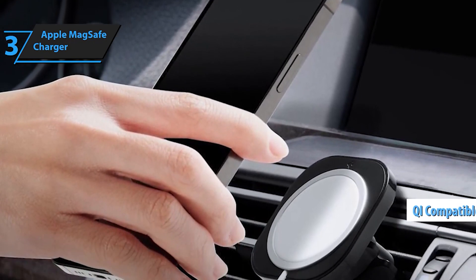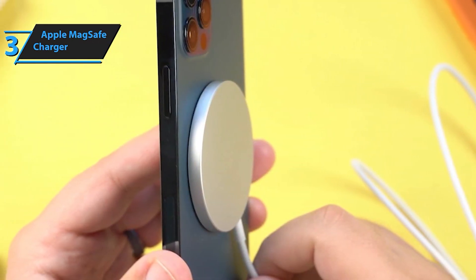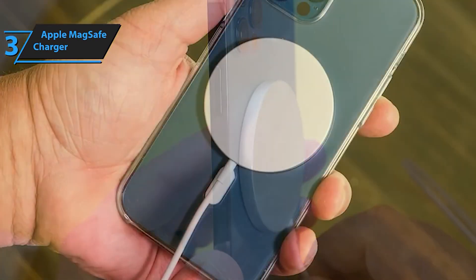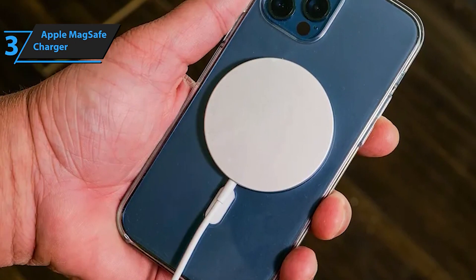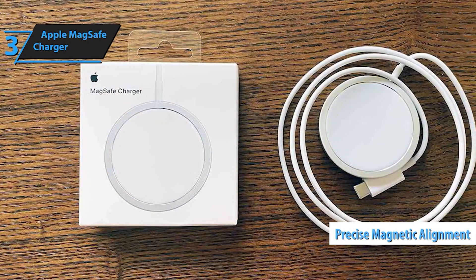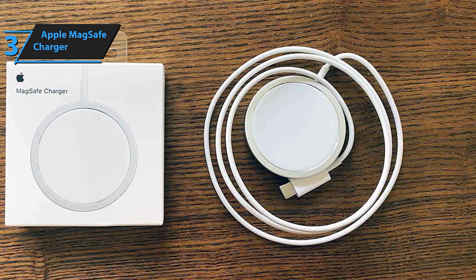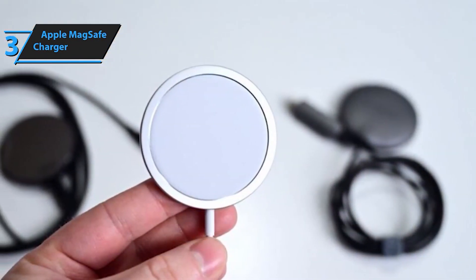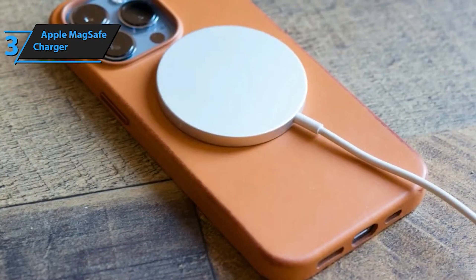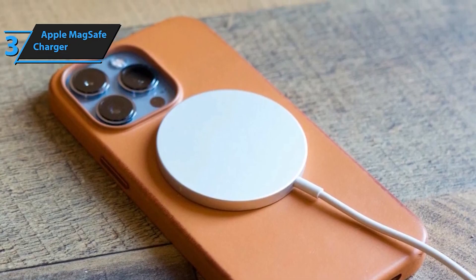Say goodbye to tangled cords and fumbling with connectors — simply snap your iPhone onto the MagSafe charger and enjoy lightning-fast wireless charging. The MagSafe charger is also compatible with Qi charging, allowing you to wirelessly charge your iPhone 8 or later models, as well as AirPods with a wireless charging case. The MagSafe charger comes with a USB-C integrated cable, providing everything you need for seamless charging. It's recommended to be used with the Apple 20W USB-C power adapter for optimal performance.